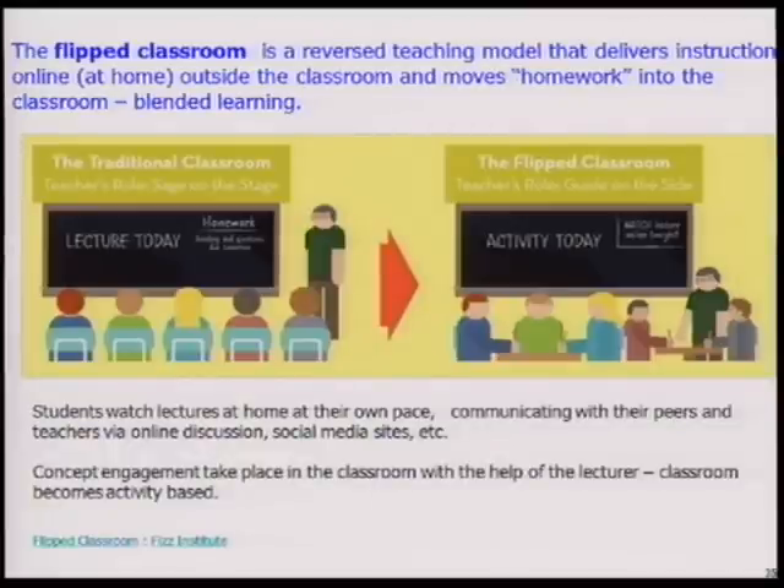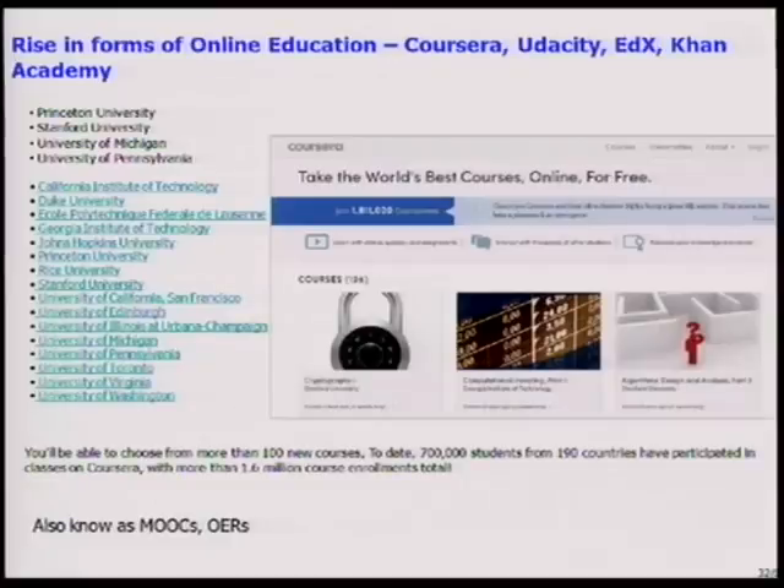Flipped classroom is something you're all aware of. Two or three years ago it was already called blended learning — a mixture of face-to-face versus online learning. And of course, now we have online education: things like Coursera, Udacity, edX, Khan Academy, where high-quality courses are already free, well-designed, and well-delivered. They're very popular because top universities are already providing them. This is also called MOOCs — Massive Open Online Courses — or OERs, Open Education Resources.